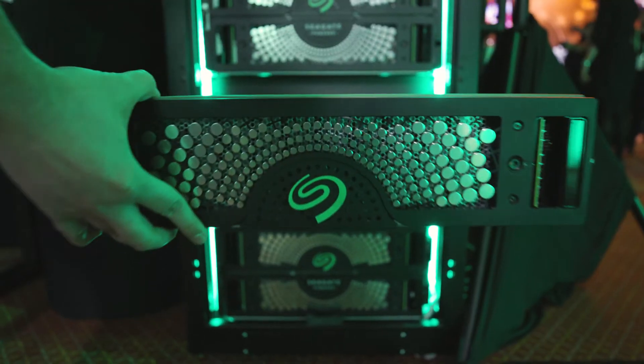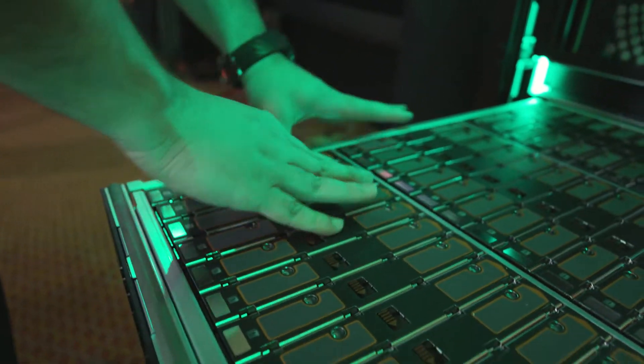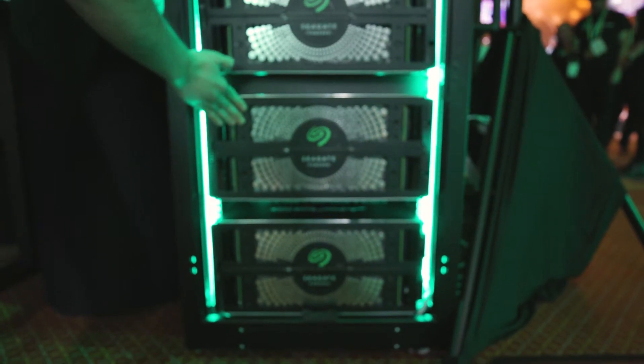A few years back, your movie would fit on a one-gigabyte flash drive probably, but the data is exploding. You have 4K, 8K quality. So what do you do? You want to store it somewhere secure, you want to have fast access to it, and you want whatever storage media you use for that to be reliable.